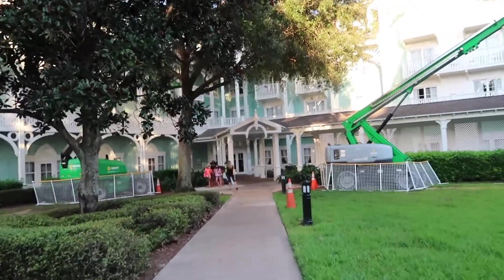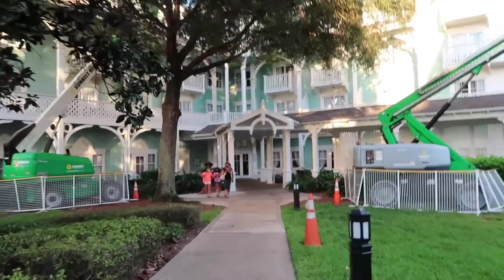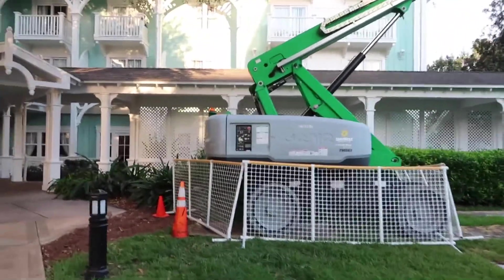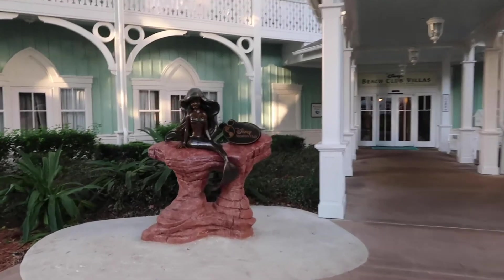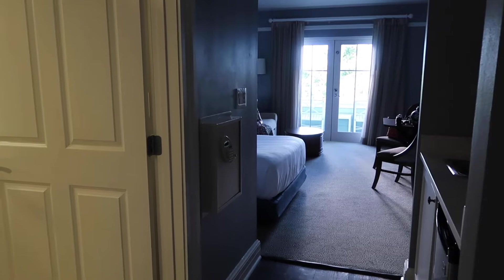And we are back at the Beach Club Villas. This is the main entrance for the villas with the little Ariel statue. Now they are doing some kind of construction — there's some equipment back here, but I don't know what they're doing. Maybe just repainting. Nothing's like closed or anything. But Ariel's welcoming us back home.